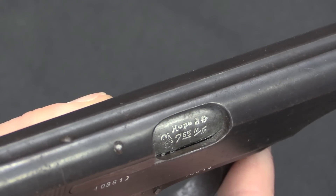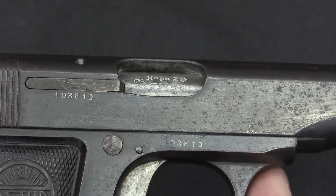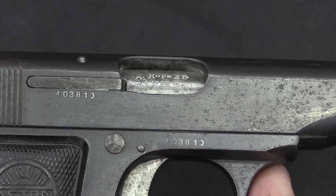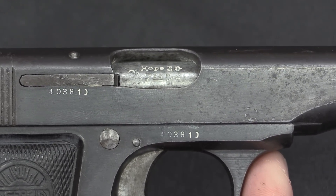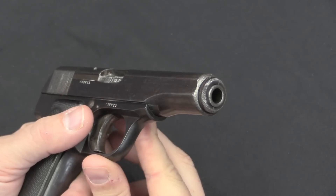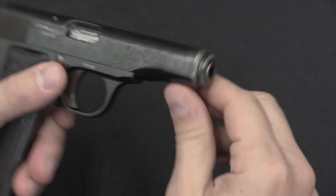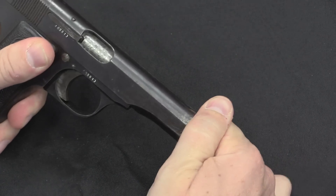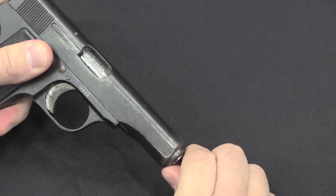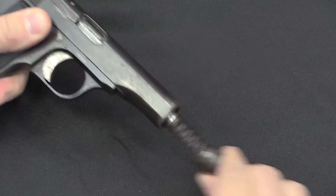That 'hope' is an interesting thing. The actual formal name of this company was Unceta y Esperanza, and Esperanza translates to 'hope' in English, so they put that on the barrels. Disassembly starts like an FN 1910 — we have this spring retainer at the muzzle. Just push that in and rotate 90 degrees, and there we go.